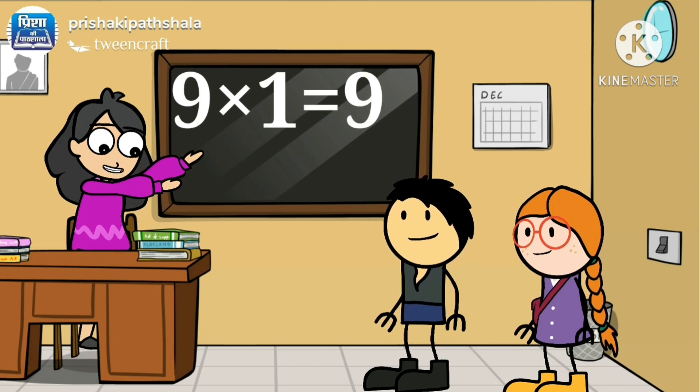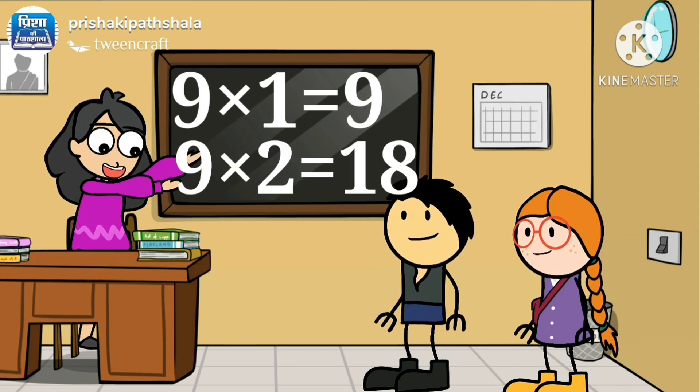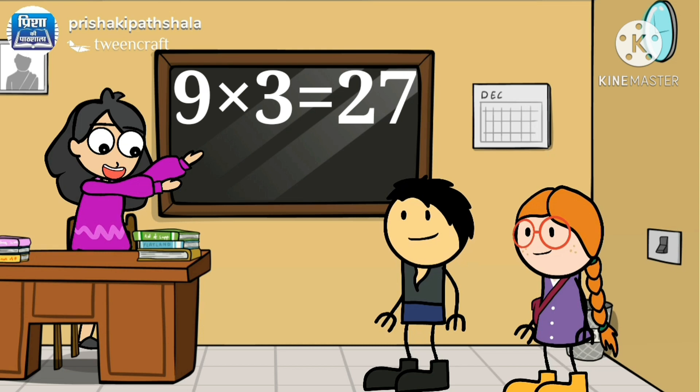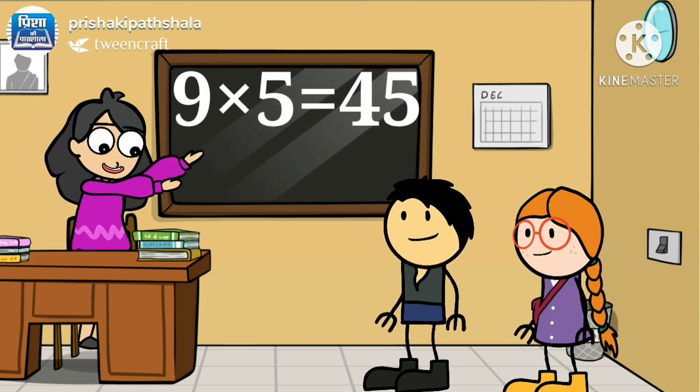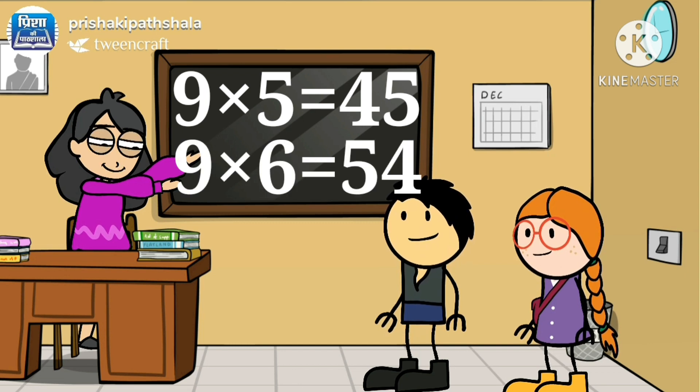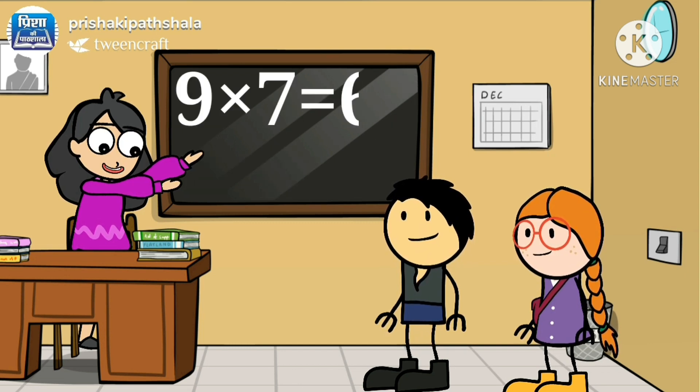9 ones are 9, 9 twos are 18, 9 threes are 27, 9 fours are 36, 9 fives are 45, 9 sixes are 54, 9 sevens are 63.